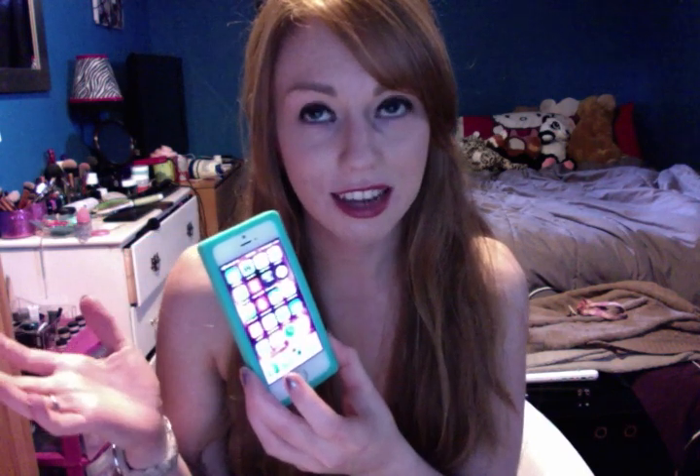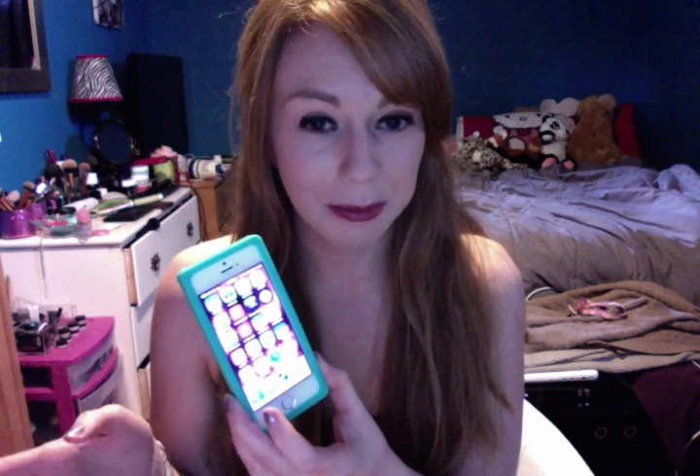Then I have TimePlay, which is for Cineplex movies. You go to the movies and they'll play TimePlay so you use your phone as a remote and play against other people in the auditorium. It's pretty awesome, but at my movie theater at home they never do it — in Toronto they do all the time, so it kind of sucks.